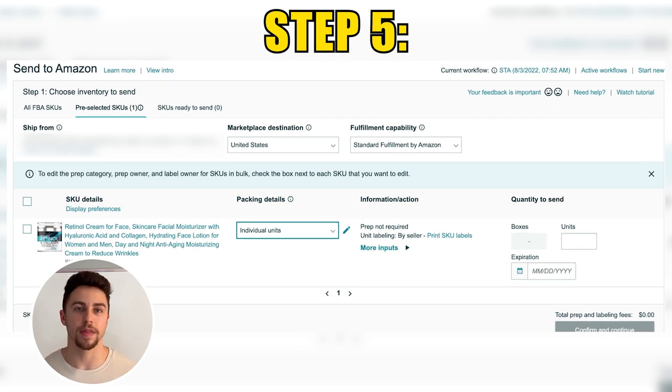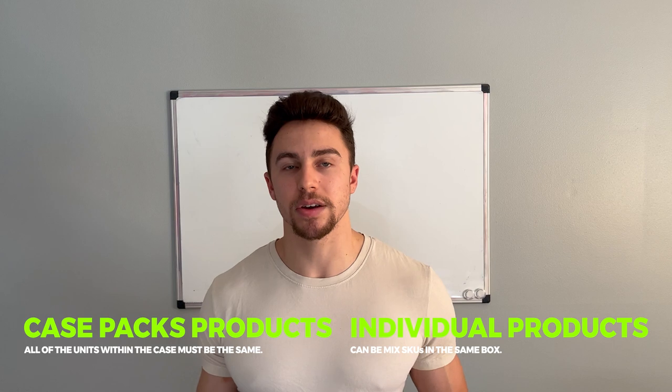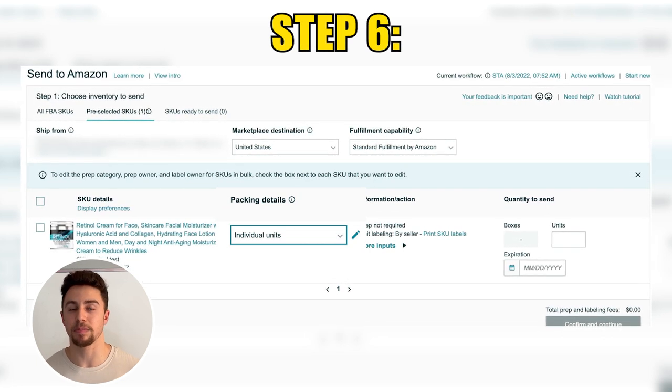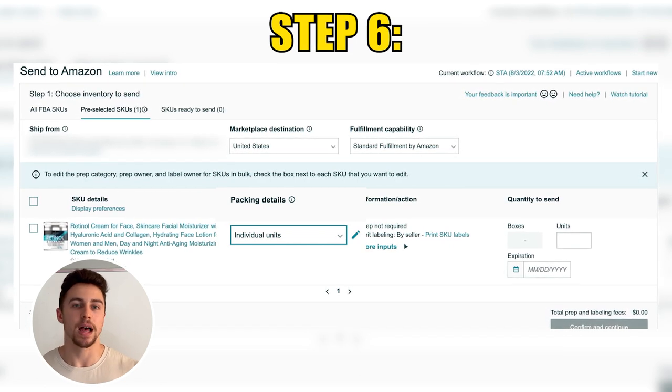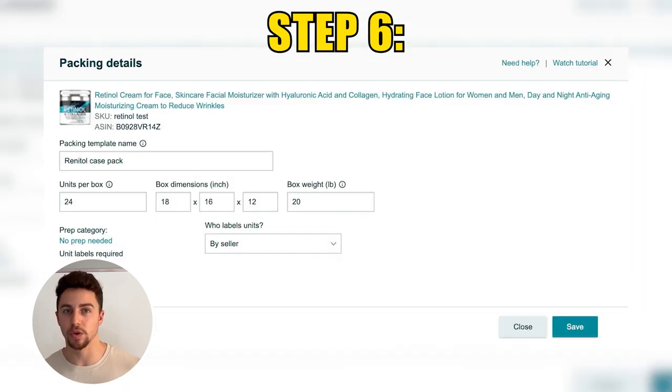Here's where things get a bit different in the new workflow versus the old. What you will want to do is select whether your products are going to be individual units or case packed. Case pack products require all units within the case to be the same, whereas individual products can be mixed SKUs in the same box. For our example, we are going to use case pack. You will select the dropdown next to Individual Units, and you will then be prompted to a screen to select the prep requirements — in this instance, no prep needed. Then select the pencil next to Create a Case Pack Template, and it will bring you to a page where you can name your template, put the weight, dimensions, and number of units in the box.